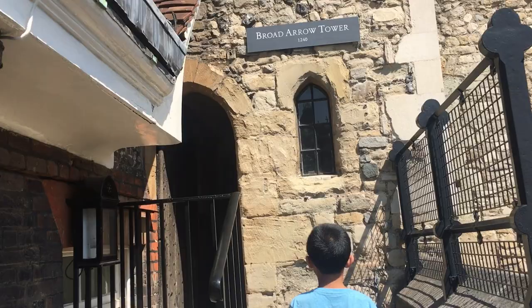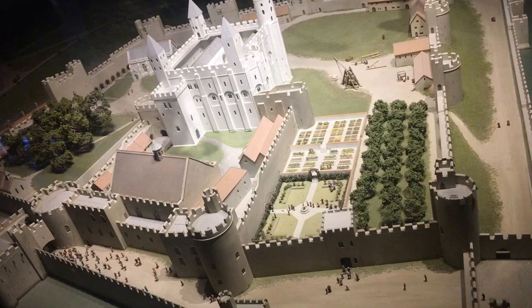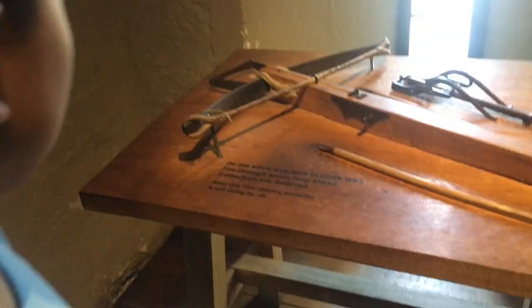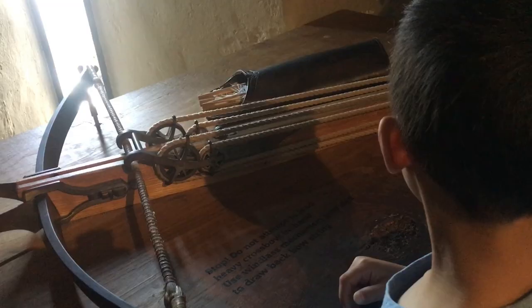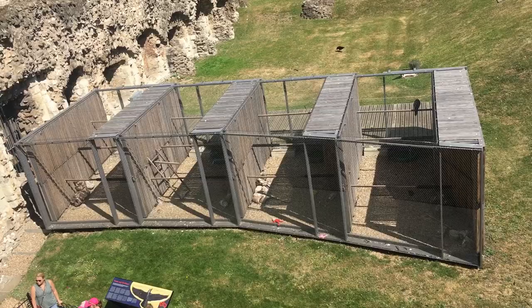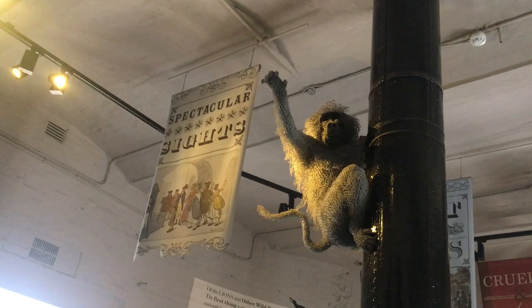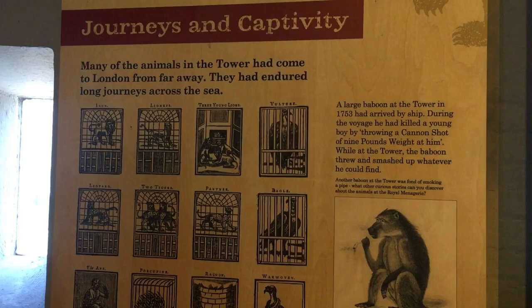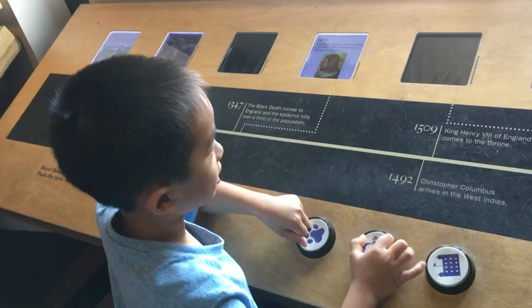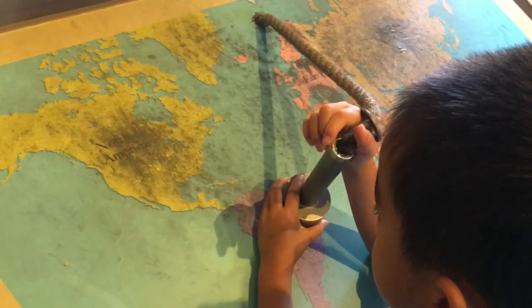Next, we're entering the Broad Arrow Tower, which was used for defense. We're looking at some crossbows. Did you know there was a zoo at the castle? Exotic animals were exchanged among powerful rulers to impress each other. Brother and I are playing with some interactive displays.